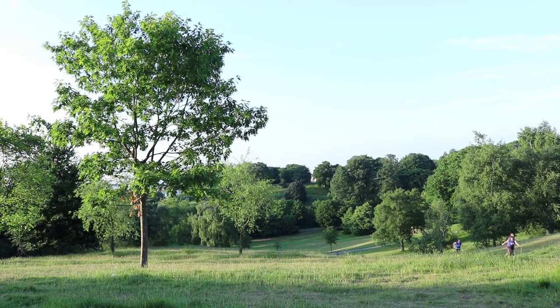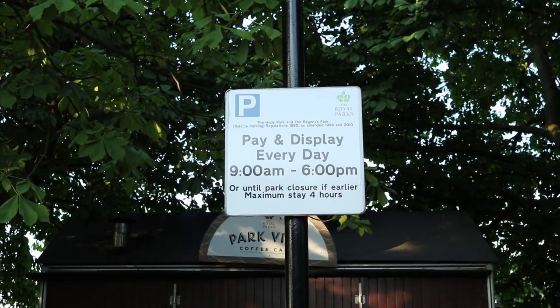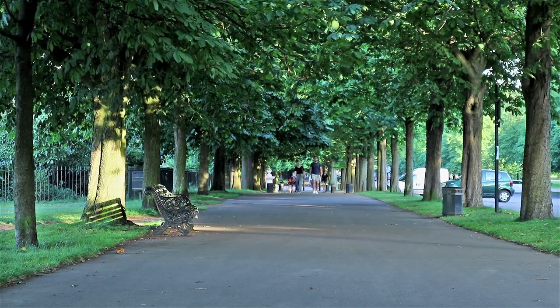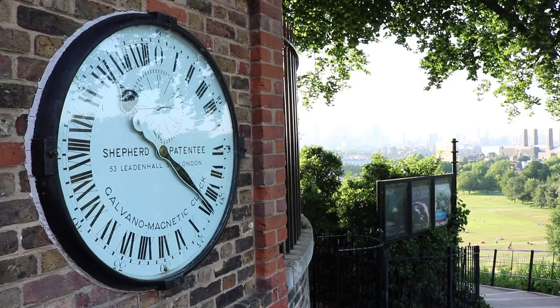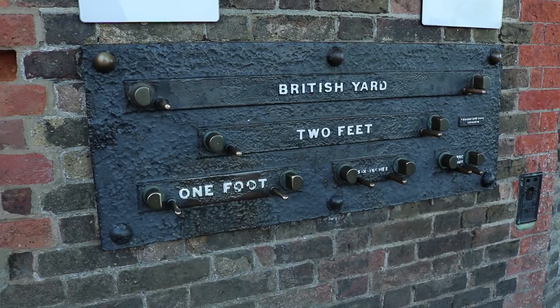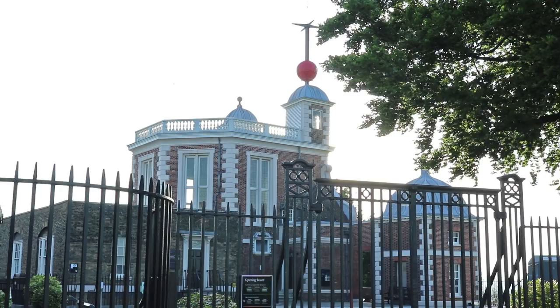King Charles II asked Christopher Wren to design the Royal Observatory for some serious astronomy. They built it in 1675 for £520, and it's still the largest telescope in the UK. The public standards of length on the wall in the park physically demonstrate precise lengths from the imperial measurement system.